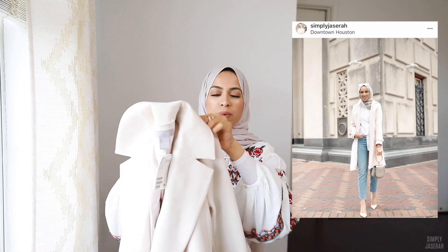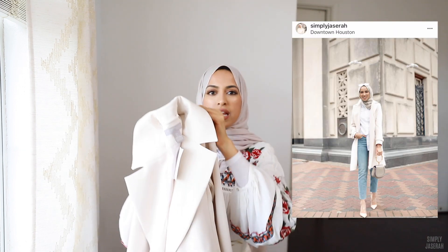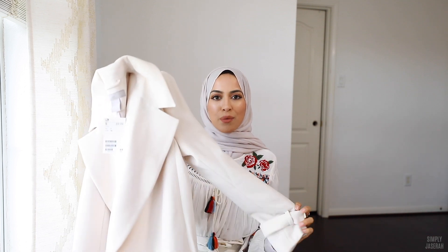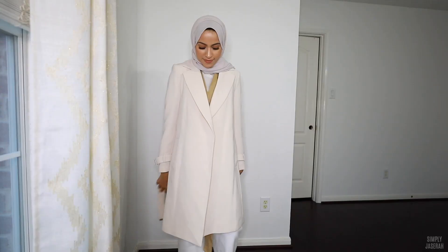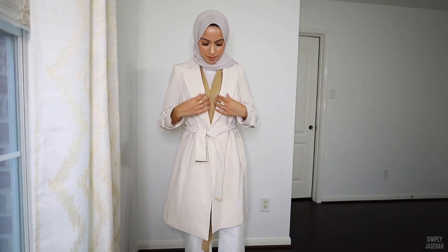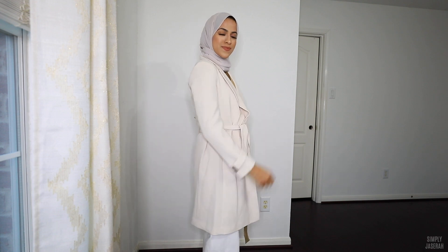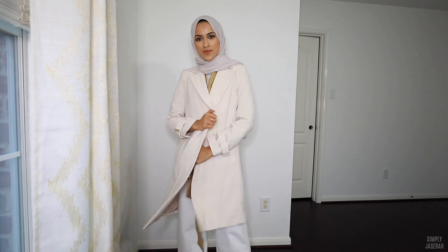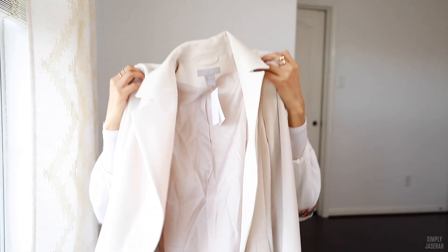This third piece is kind of the most wintry item I have here, but I wanted to include it because spring is definitely that transitional season — in between winter and summer. So you could get away with wearing a lightweight overcoat or a trench coat when it gets really cold or chilly at night. It's this really pretty ivory trench coat with beautiful gold detailing.